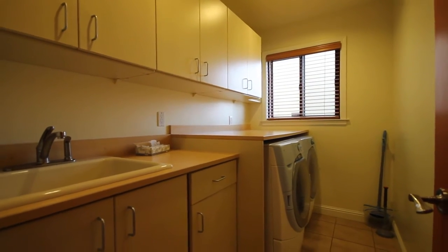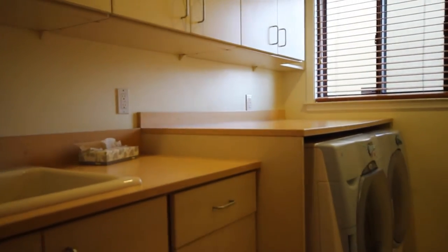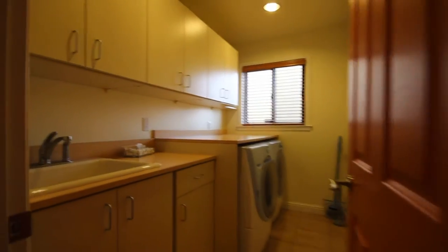Here's a quick view of the laundry room. There's a full-size front-load washer and dryer, and those will be included with the rental of this property.